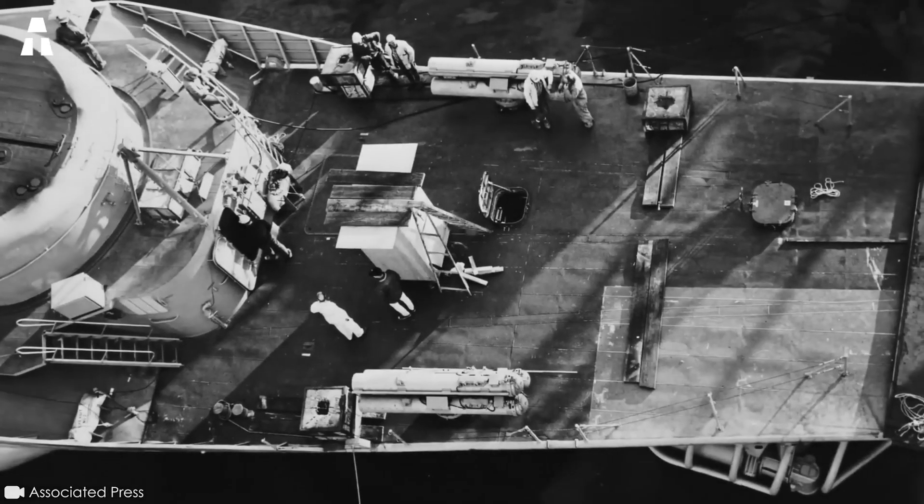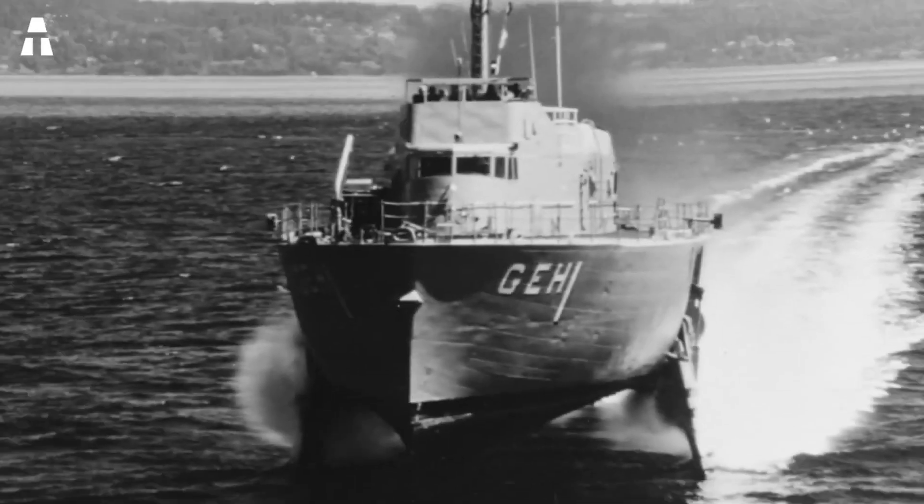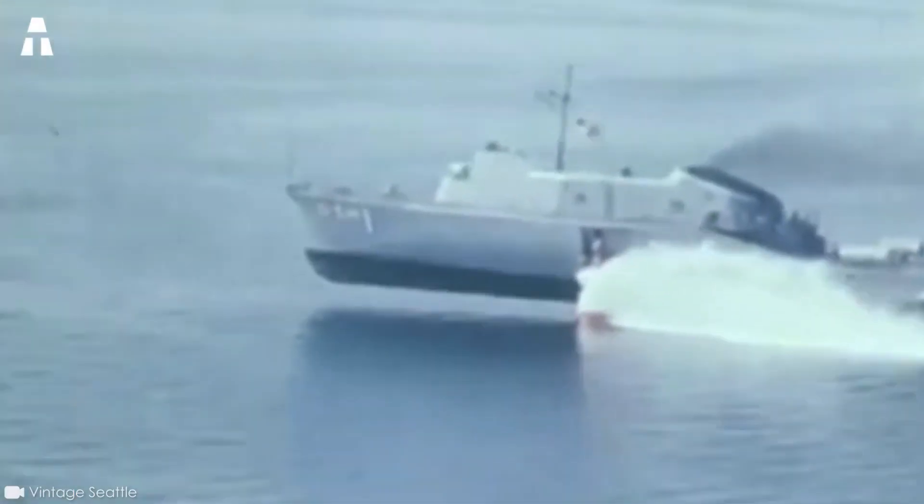In her day, the USS Plainview was considered the world's largest hydrofoil. It was also the US Navy's first hydrofoil research vessel. The secrets of the USS Plainview's history are therefore particularly interesting. To this day, the ship impresses as much as it fascinates.